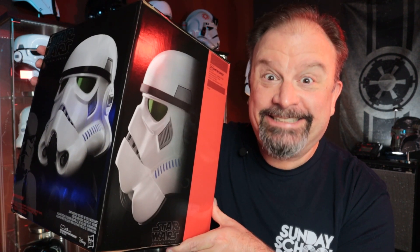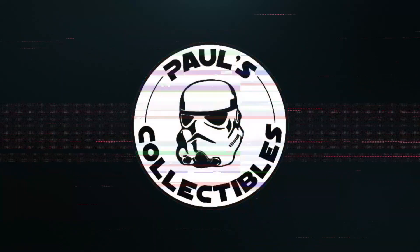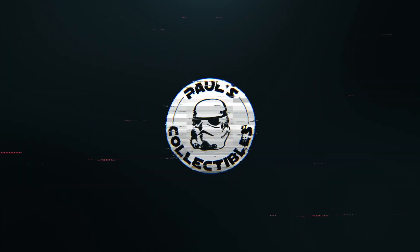Today is another helmet day here at Paul's Collectibles. Welcome to another episode. If you're new to the channel, it's good to have you — thanks for stopping by and giving me a shot. And if you're one of my subscribers or somebody who's been watching for a while, you already know I greatly appreciate having you. Thank you so much.